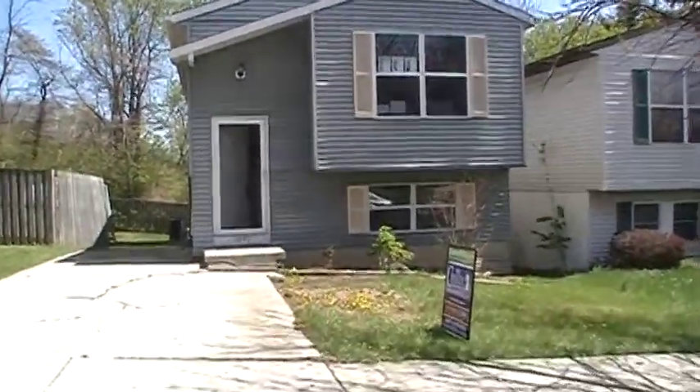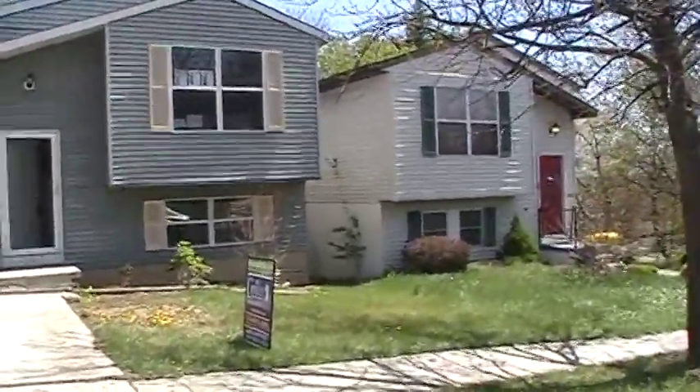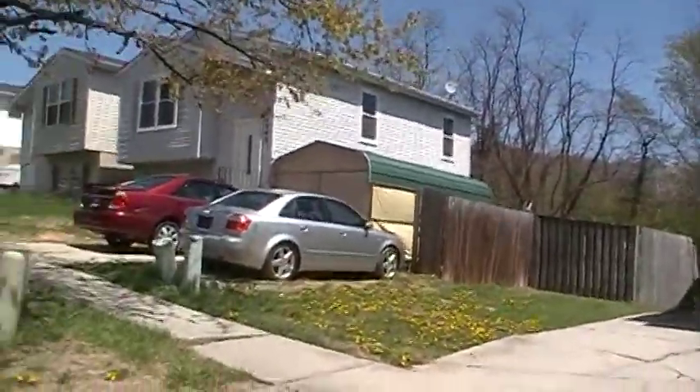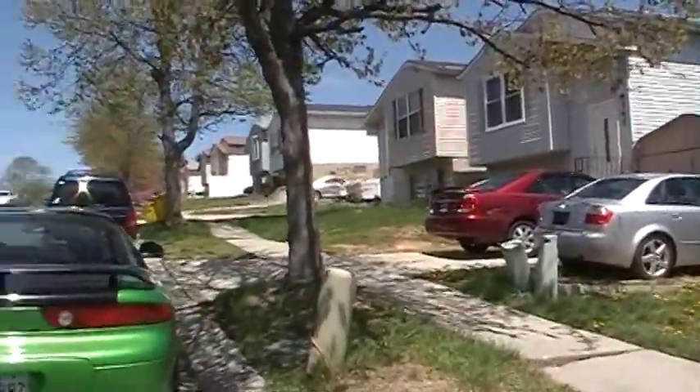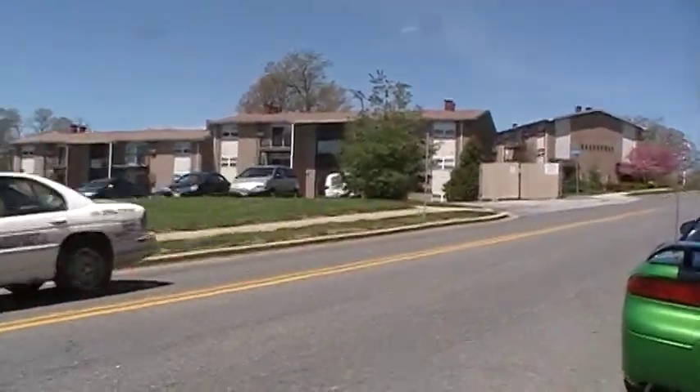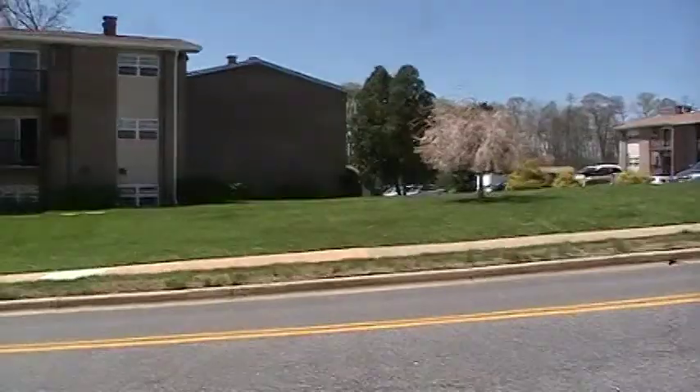I'm outside of Paris Heights, located off of Shelley Road, on the other side of Morris Hill, just north of the Lowe's in Glen Burnie. I'm panning around to show you. Unfortunately, there's a bunch of apartments across the street.